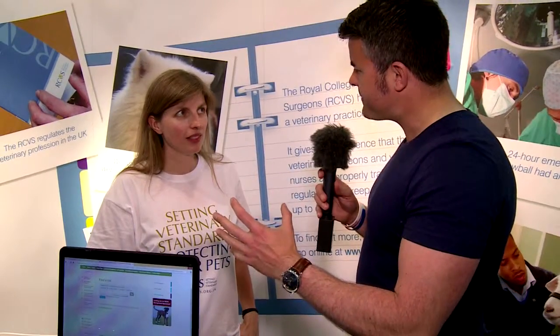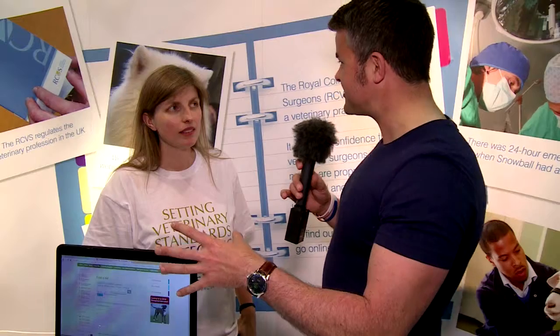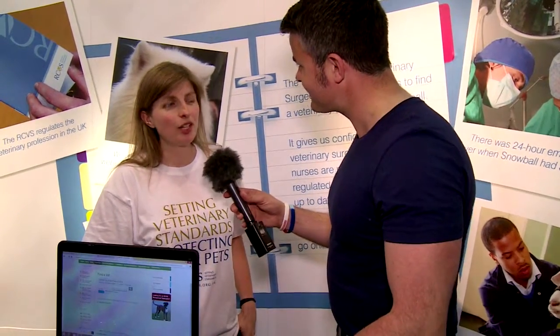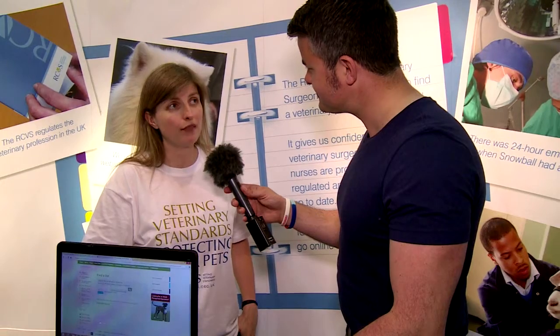So in essence, if people do see the logo of the Royal College of Veterinary Surgeons accreditation at their veterinary surgery, they know that those rigorous tests have been applied to that particular practice? Absolutely — only those practices that have been inspected by us and passed that inspection are allowed to use that logo, so it's an important thing to look for for some peace of mind.